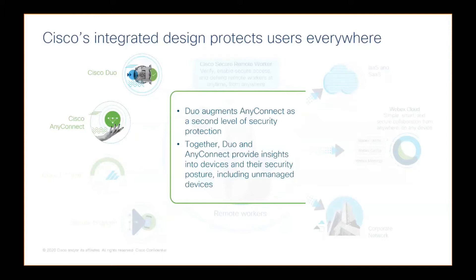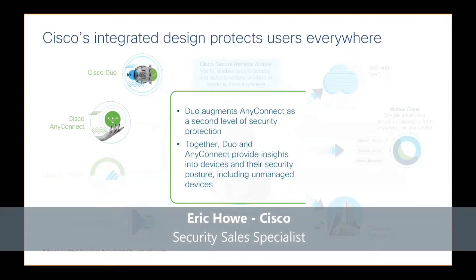What does that mean? It really means we're checking for that device health and enforcing policies to allow access to internal applications only from secure and healthy devices. No more access for contractors with their strange BYOD device or their jailbroken Android phone. We make sure the device is healthy, and Cisco Duo and AnyConnect work perfectly in tandem.